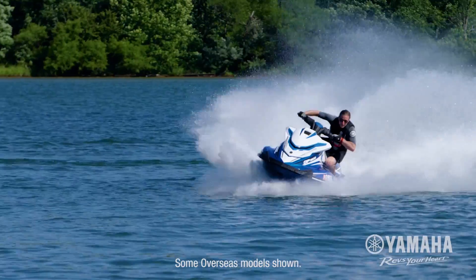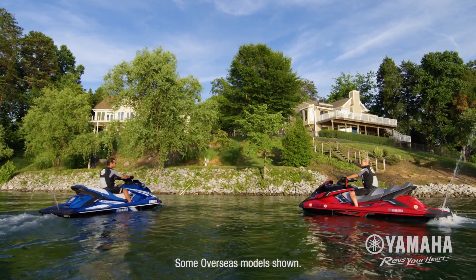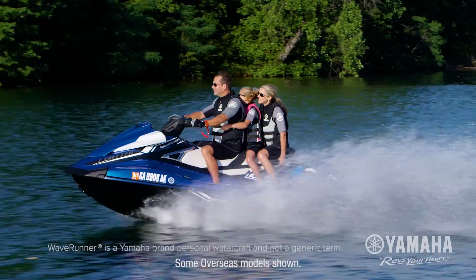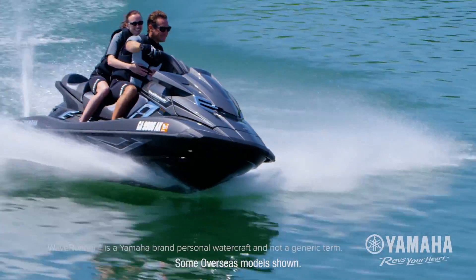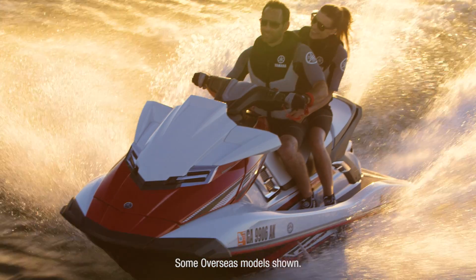At every speed, every turn and every stop, this innovative system allows you to do things on the water that weren't possible until now. There is only one way to ride, and it's available throughout the 2017 line-up of Yamaha Waverunners.